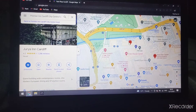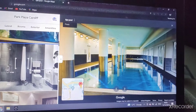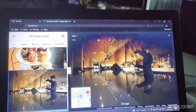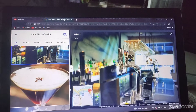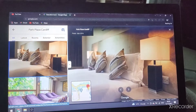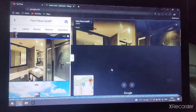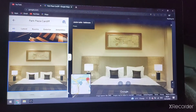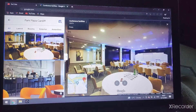The Park Plaza Cardiff. There's the bedroom, a swimming pool, a spa, accessible bathroom, the bedroom, the suite, and the bar. There's also the bathroom, a junior suite, a civic suite, and conference facilities.